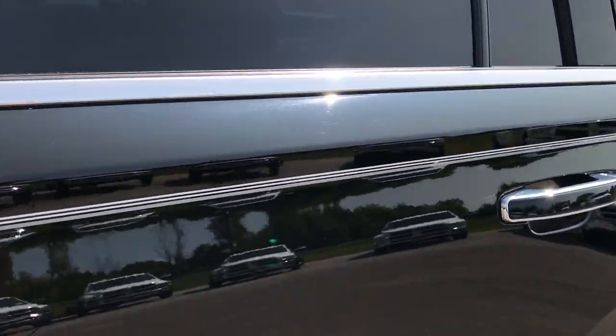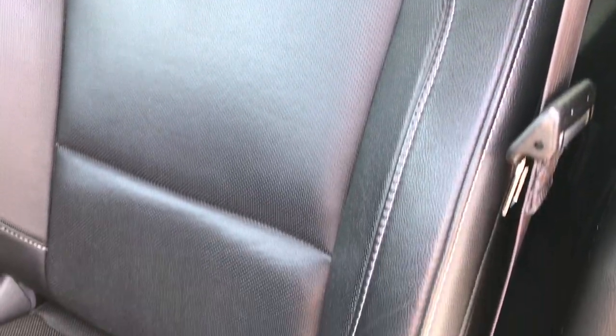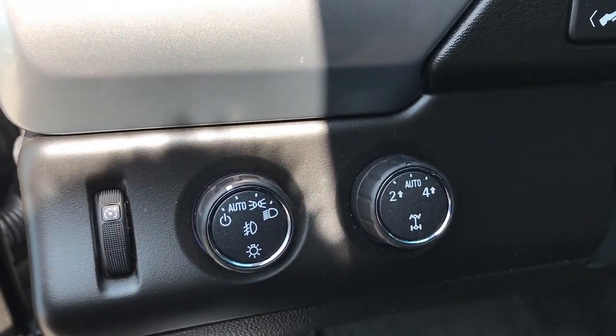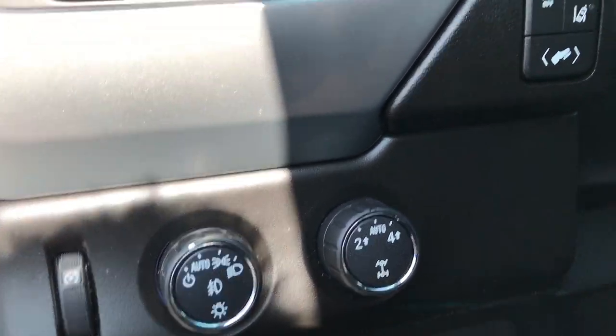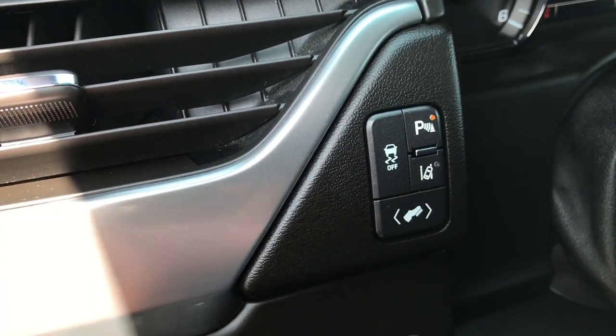Inside, the LTZ package gives you the black leather interior. Both of these seats are heated and cooled. There are no rips or tears in this seat. It has factory floor mats throughout and the carpeting is very clean underneath. You've got auto headlamps, four-wheel drive, stability track, power pedals, and lane departure warning.